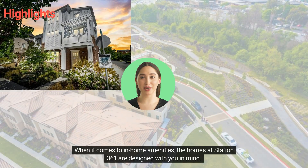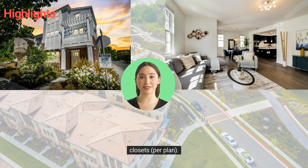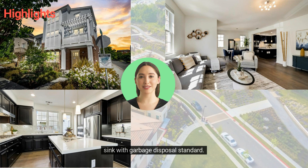When it comes to in-home amenities, the homes at Station 361 are designed with you in mind. The homes feature private outdoor living space, fine hardwood cabinetry and interior laundry rooms or closets, per plan. The kitchens feature granite countertops, hardwood flooring, gas range oven, and double stainless steel sink with garbage disposal standard.